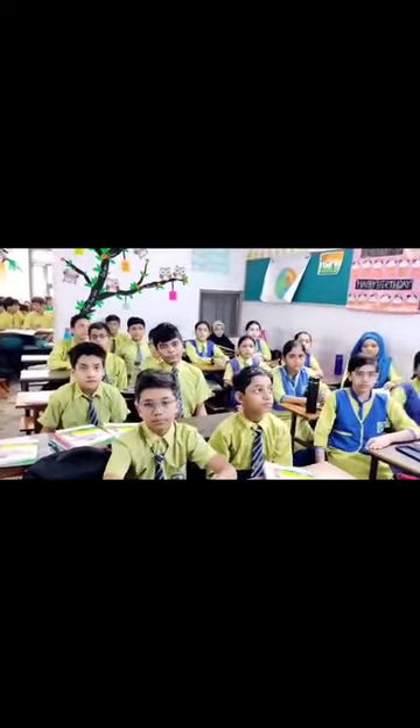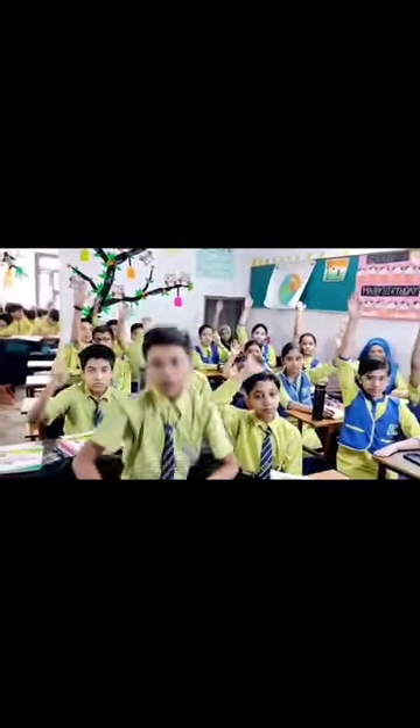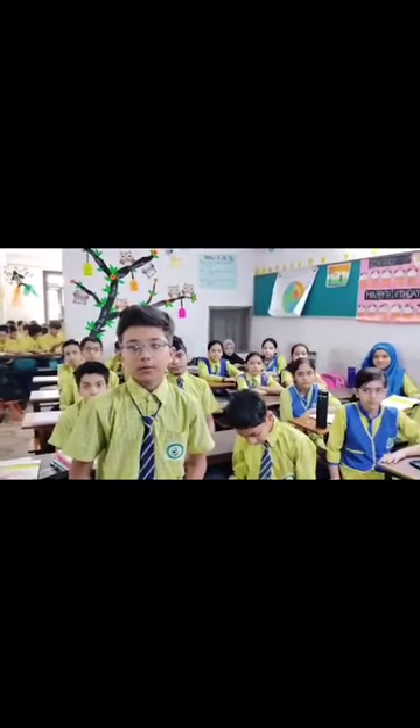Question number three: the stars are not visible during the day because... Raise your hand. Speak loud. Very good, sit down.